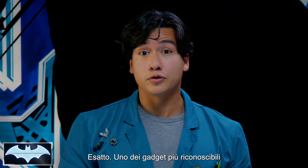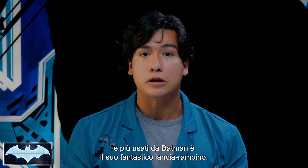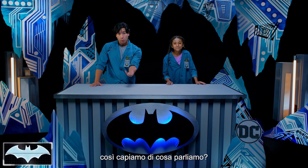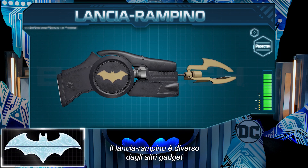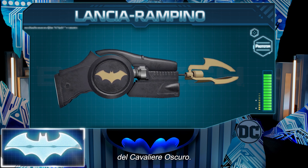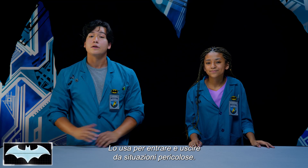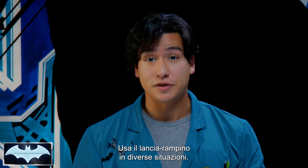One of Batman's most recognizable and most used gadgets of all time is his amazing Grapnel Hook Launcher. Can you pull up Batman's Grapnel Launcher to show everyone what we're talking about? The Grapnel Launcher is definitely unlike any other gadget in the Dark Knight's arsenal, which he uses to get in and out of dangerous situations. He uses this thing in a variety of different situations.